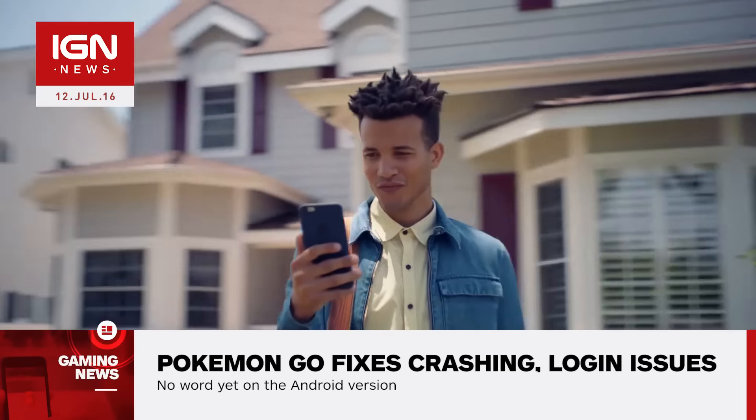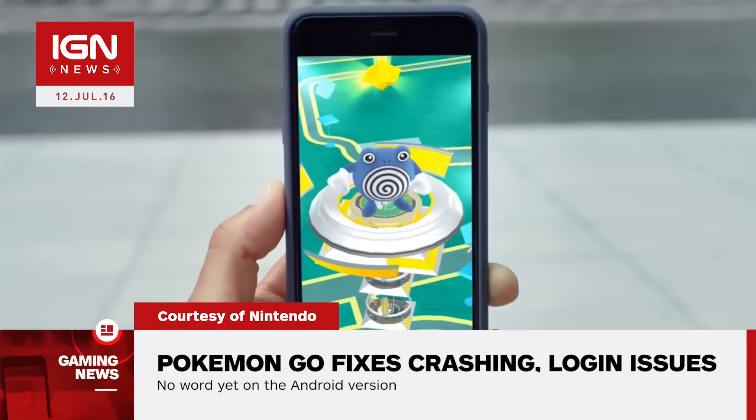The update includes several stability and ease-of-use fixes, including the promise that players will no longer have to repeatedly login after the app forcibly logs them out.